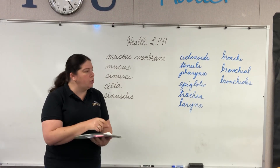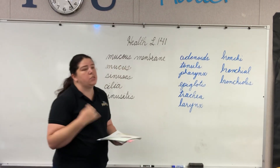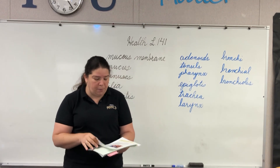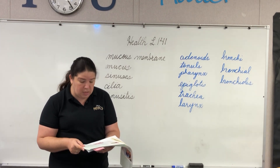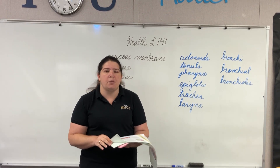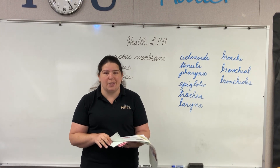I want you to look out for some of these details: your adenoids, your tonsils — make sure that you are reading carefully. You will have a quick chapter checkup on page 39 that you will need to complete as well. We will see you back for Lesson 142 next week. Have a great day.